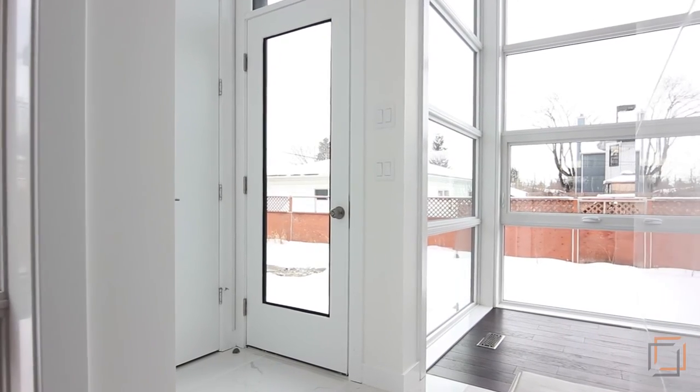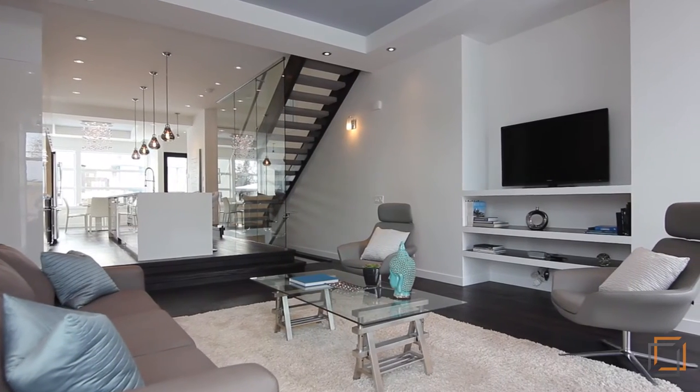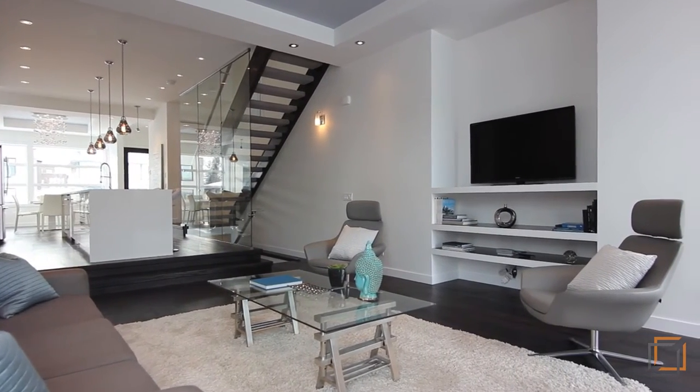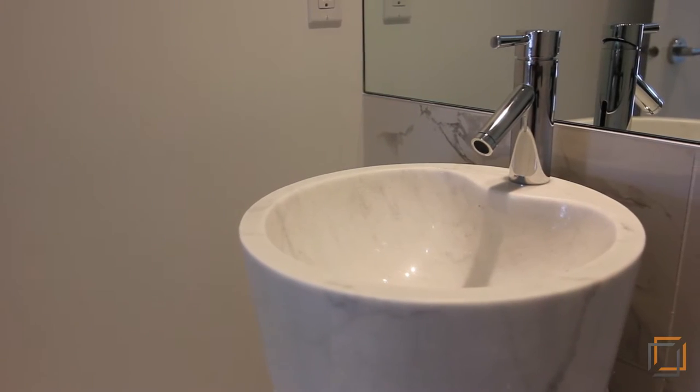Step through the glass door onto your large private deck and enjoy warm summer afternoons barbecuing in the yard. Your two-piece powder room with modern fixtures completes the main floor.